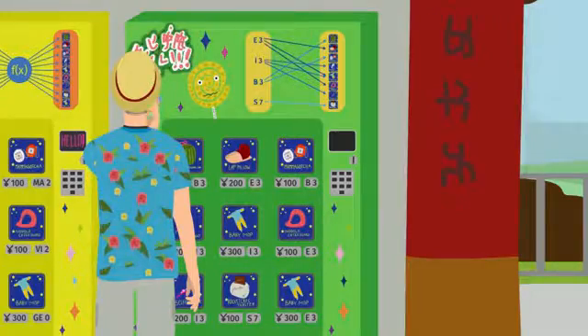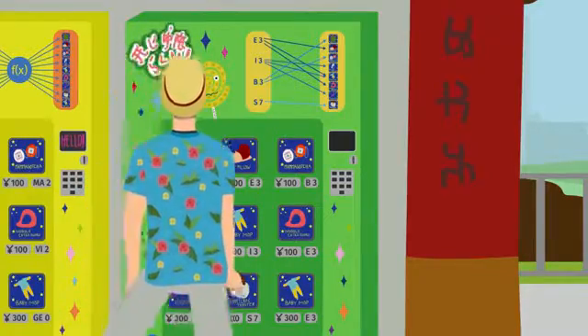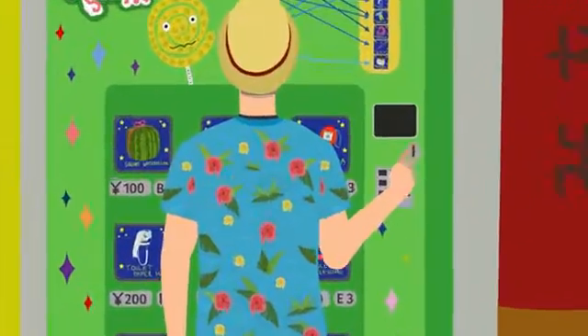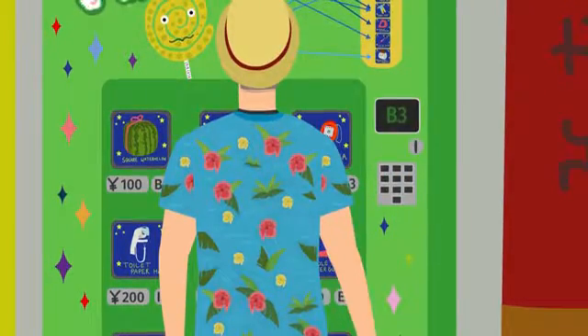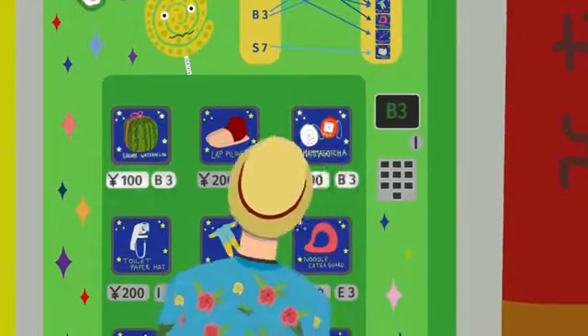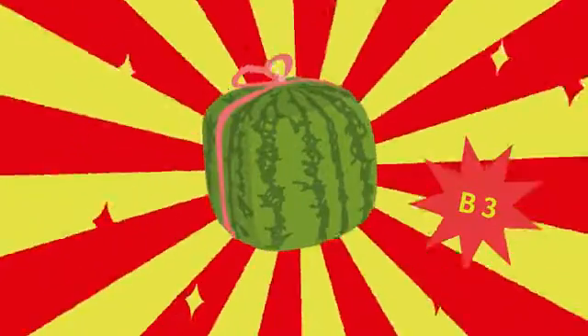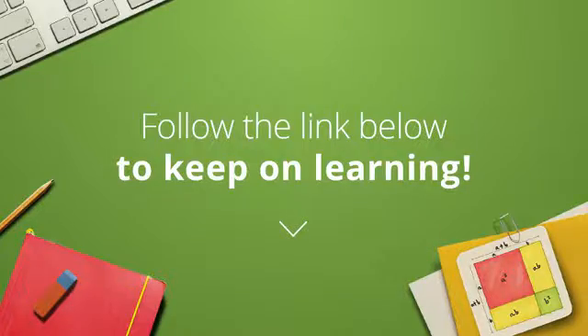Herman decides to give the other items another try — after all, he does feel lucky. Once again, he puts in 100 yen, chooses an item, and enters the number in the keypad. This time he chooses B3, since there are only two items labeled B3. Herman gets the square watermelon, but he wanted a mama gotcha.